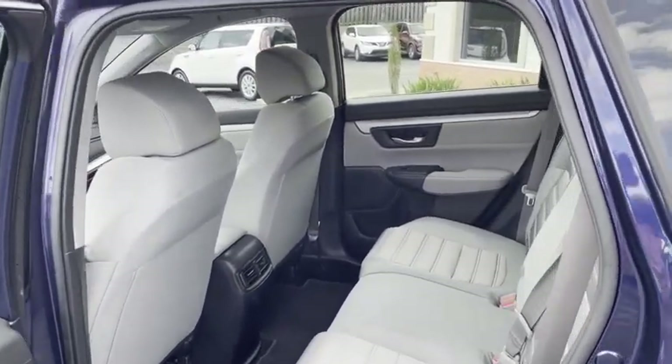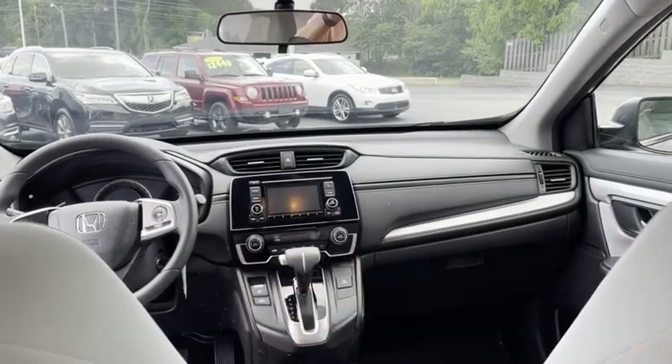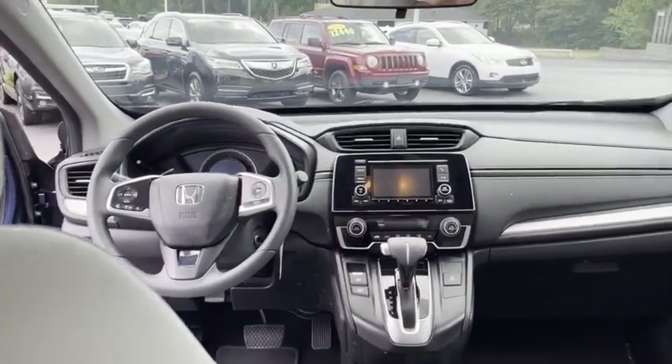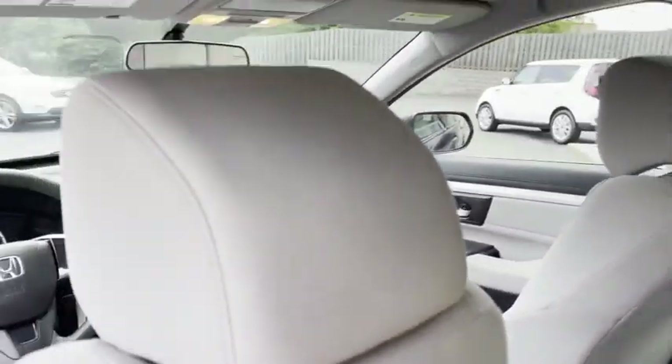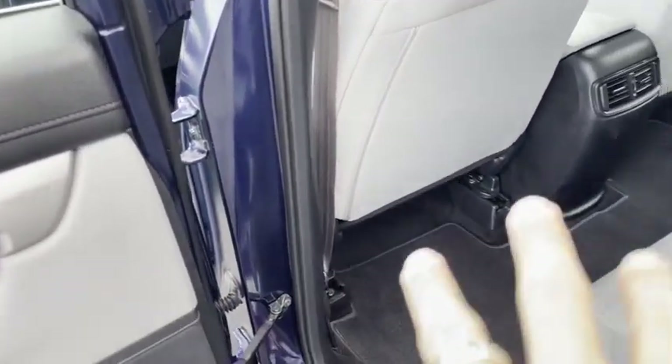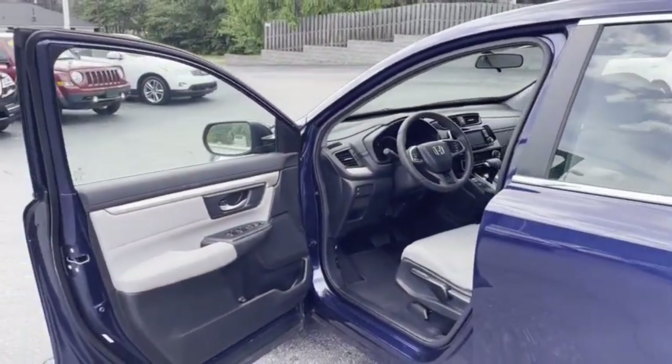Look how clean it is. It's got your big backup camera, dual digital climate control, active eco, Bluetooth streaming, Bluetooth telephone. It's clean all the way down to the door jams — look at the carpet.